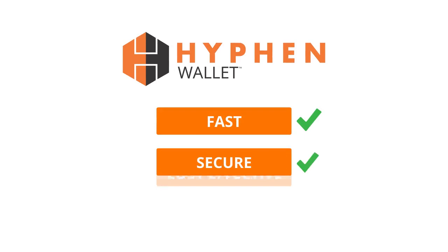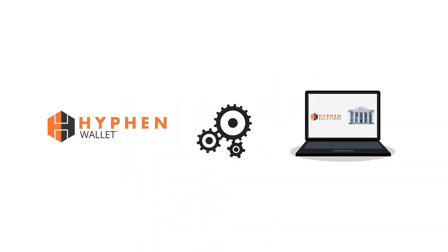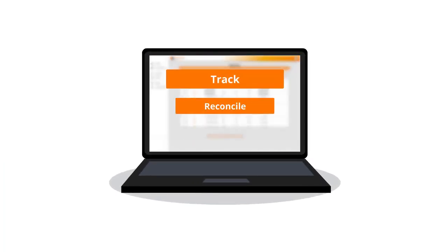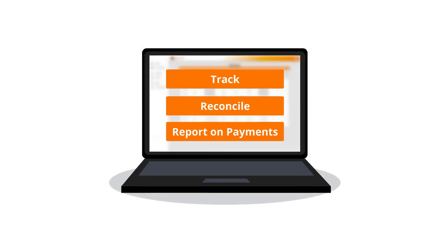HyphenWallet offers a digital alternative that is fast, secure, and cost-effective. HyphenWallet seamlessly integrates with your current Hyphen system. An easy-to-use portal for builders and contractors to track, reconcile, and report on payments rounds out the solution.